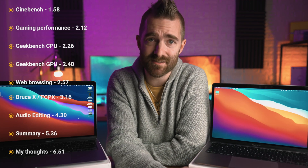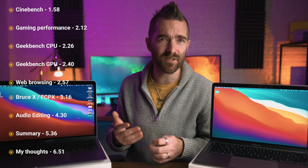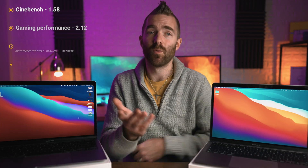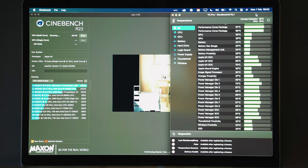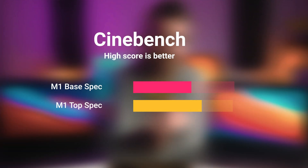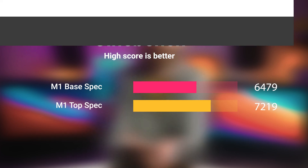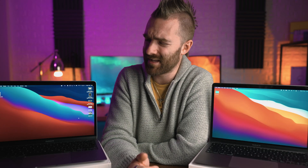I'm going to run through various benchmark tests and then some real-world tests, and at the end wrap up the results and figure out which one you should go for. First up is Cinebench, which maxes out the CPU on both systems. Running it on both gives us an overall score of 6,479 on the base spec and 7,219 on the upgraded spec — a fairly big difference right there.